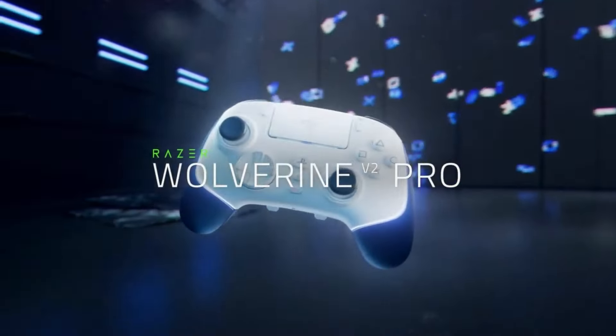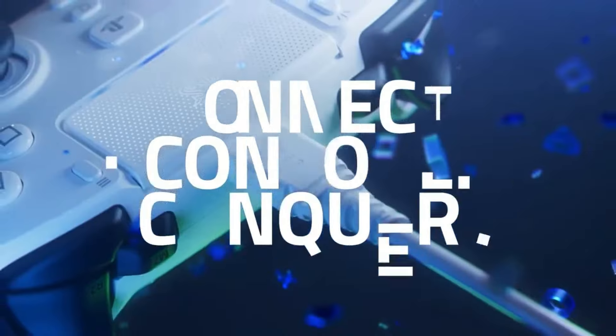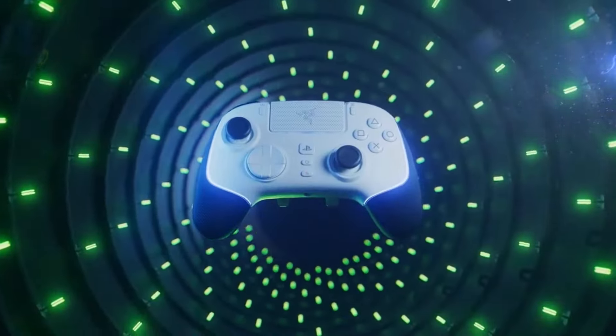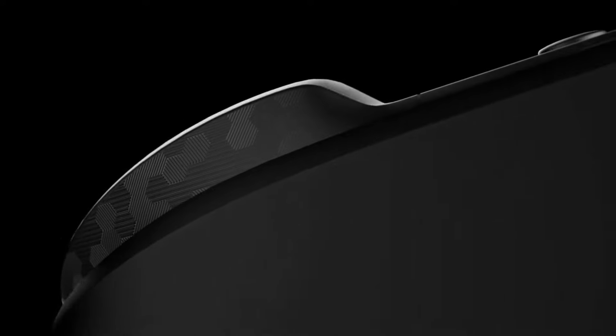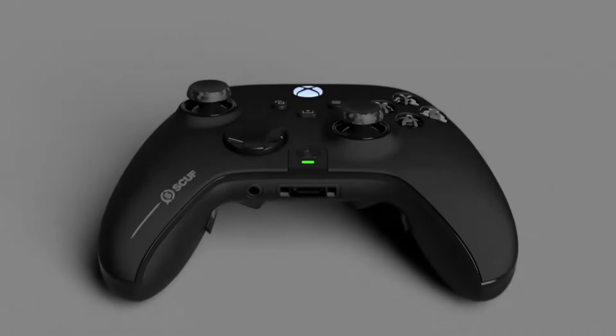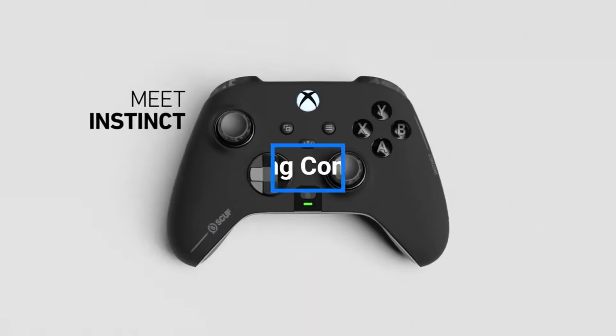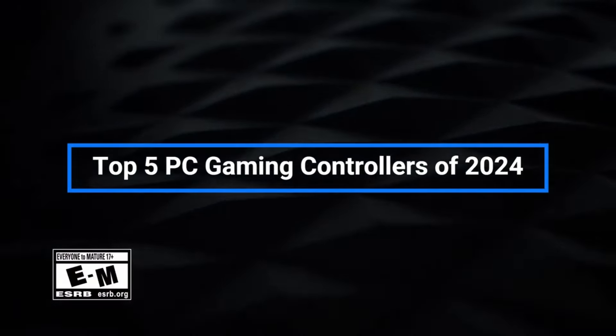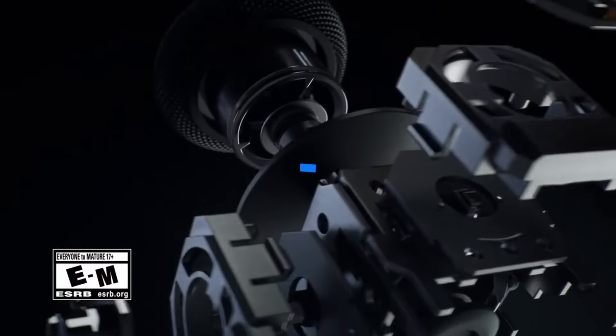Hey everyone, if you're a serious PC gamer, having the right controller can give you a real edge over the competition. The precision and responsiveness of a high quality controller can mean the difference between winning and losing intense multiplayer matches. That's why in today's video I'll be revealing my picks for the top 5 best PC gaming controllers you can buy in 2024.